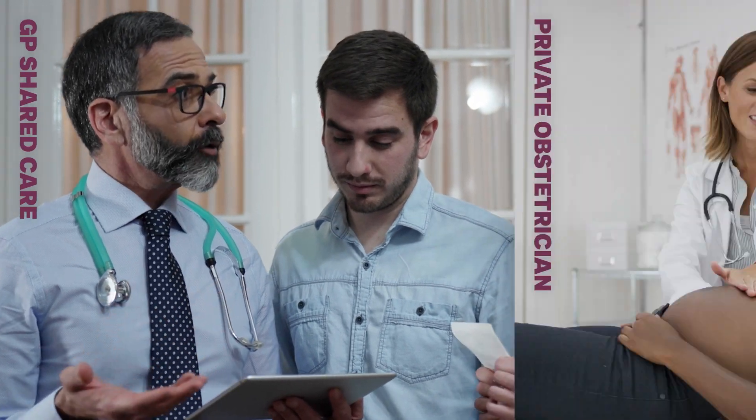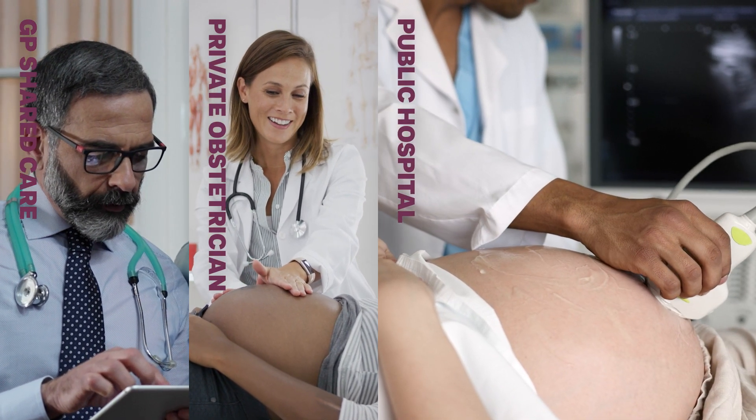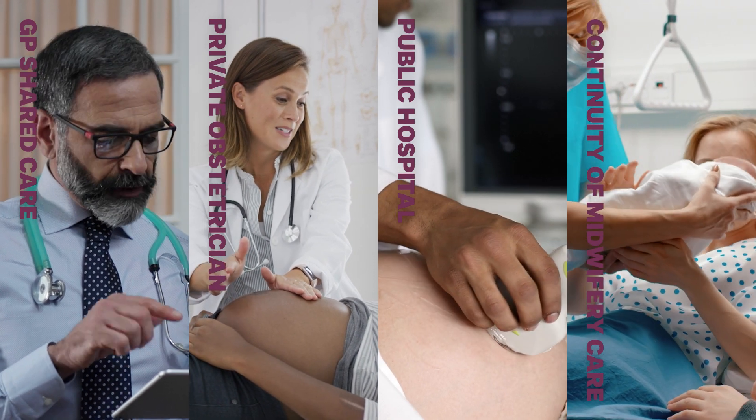The main models of care in Australia are GP shared care, private obstetrician care, care through a public hospital by midwives and doctors, and continuity of midwifery care.